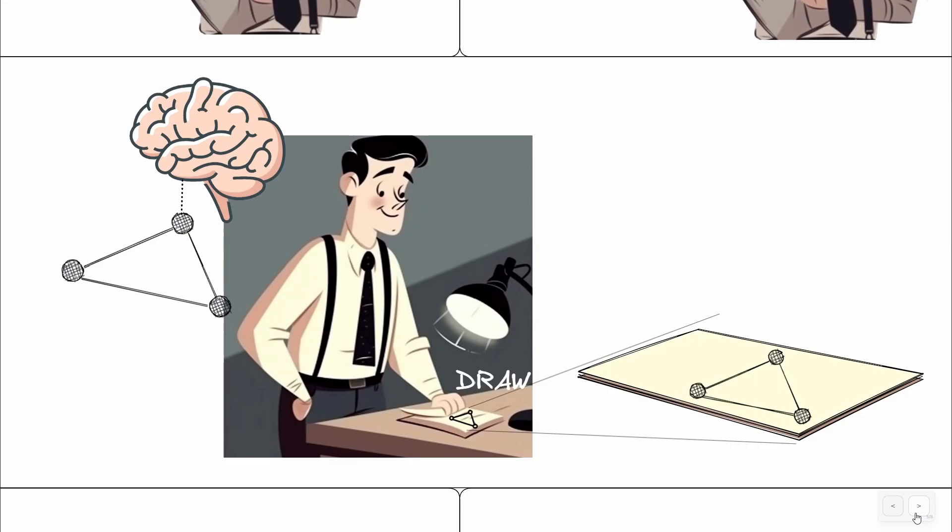By creating simple concept maps and drawings, Joe is able to externalize and organize his thoughts, and by doing so, he can develop a deeper understanding of the information he's receiving and make connections more quickly.